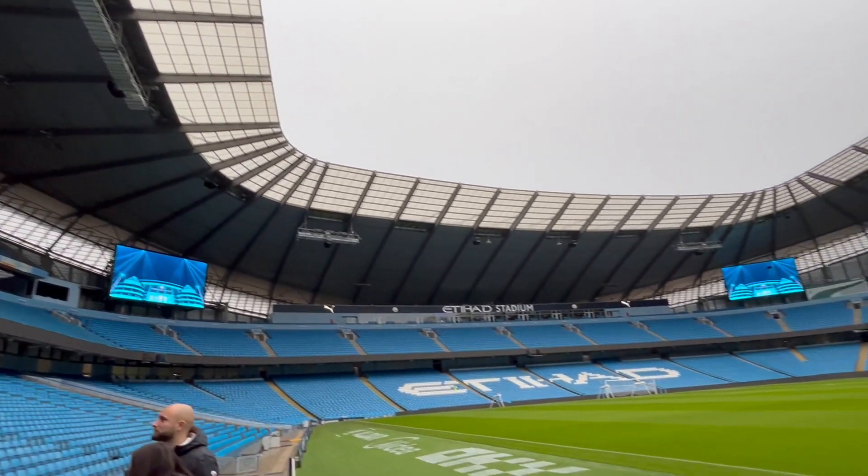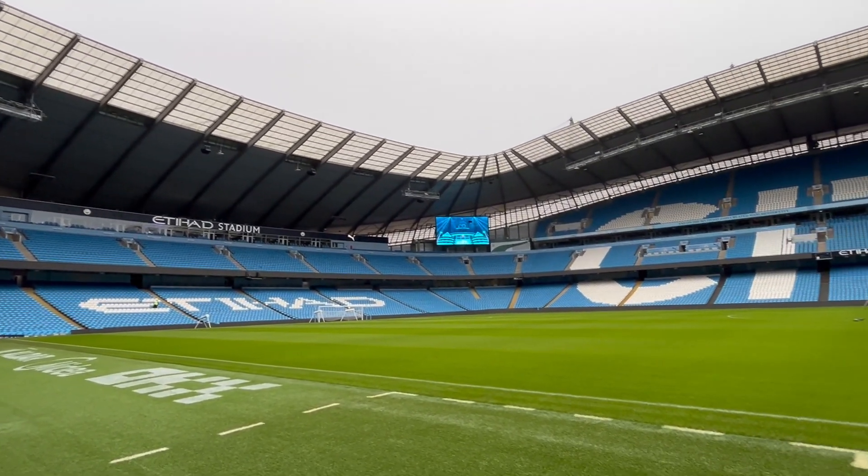And then also here in the tunnel you've got the stadium behind you. So if you want any help with those photos just let me and Tracy know.